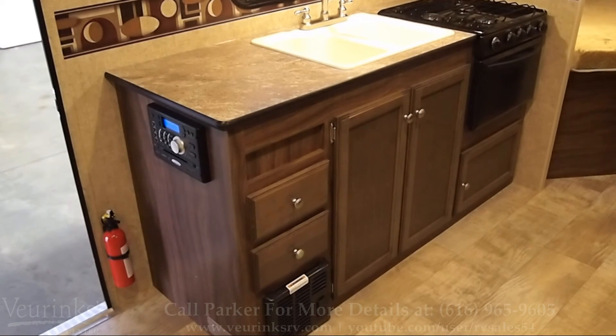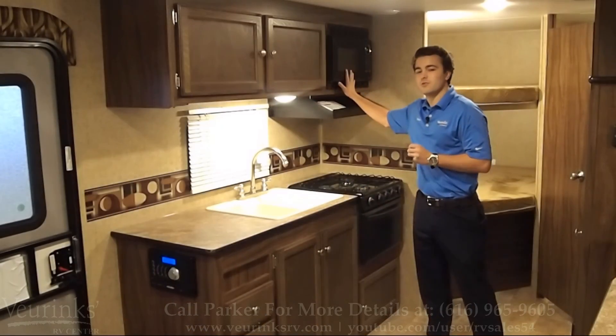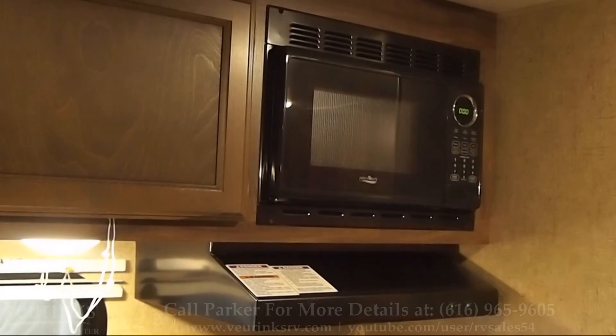You also have lots of storage throughout the entire kitchen area: two cupboards above, a couple of drawers below, two cabinets below as well, and some more storage even underneath your oven. Your residential high-point microwave and three-burner cooktop with oven as well.